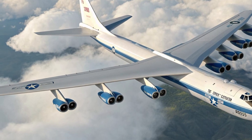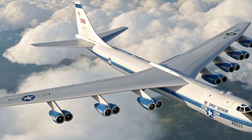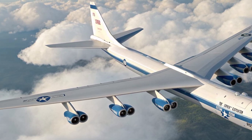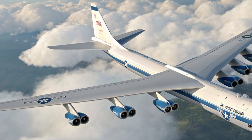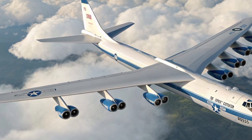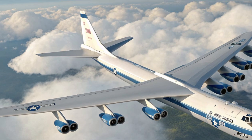Despite its size, the B-52 is surprisingly efficient in the air, capable of flying more than 8,800 miles without refueling. When paired with aerial refueling, its range essentially becomes unlimited, giving the U.S. Air Force a true global reach. Now let's talk about performance — the Stratofortress is powered by eight turbofan engines mounted in pairs under its wings.